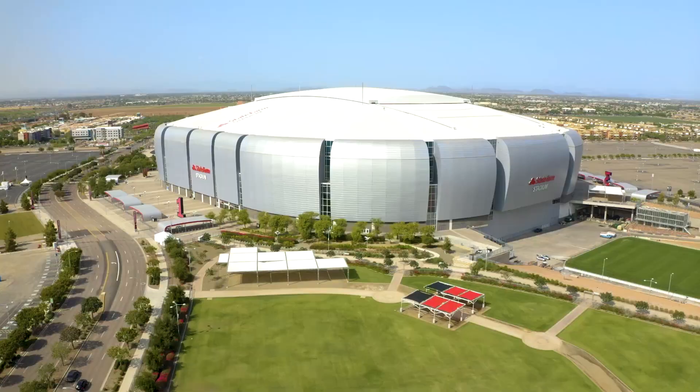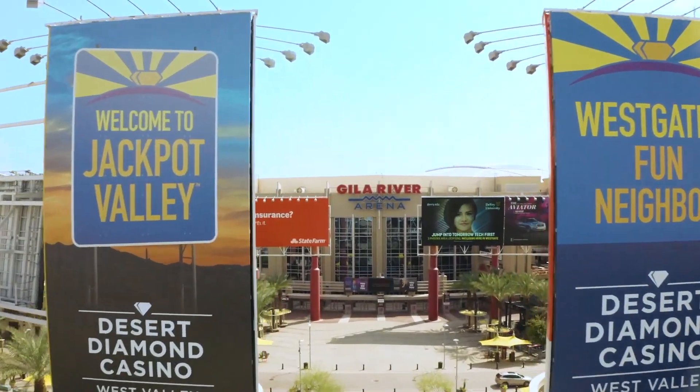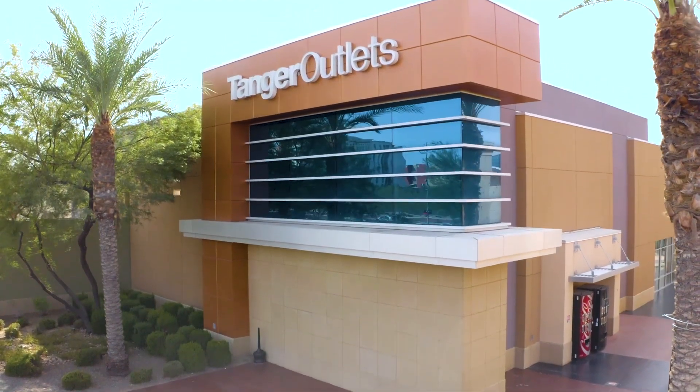Nearby Glendale, Arizona offers unique entertainment and shopping experiences, including State Farm Stadium, Gila River Arena, and Tanger Outlets.